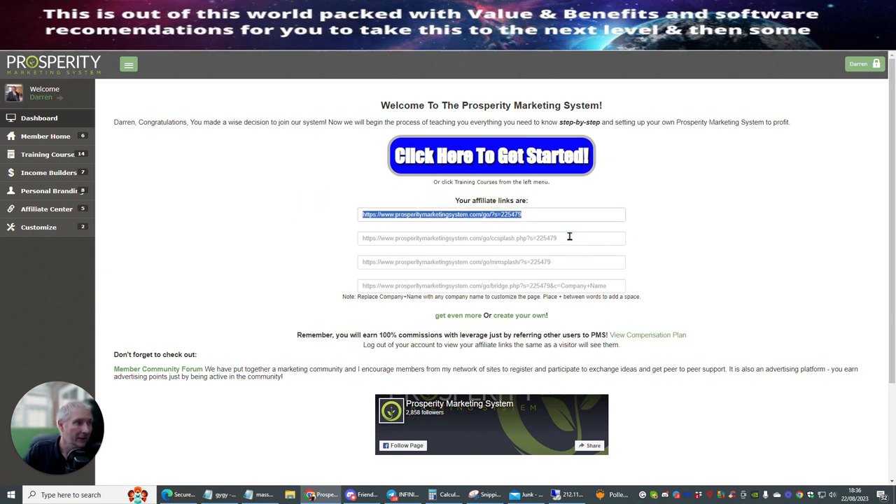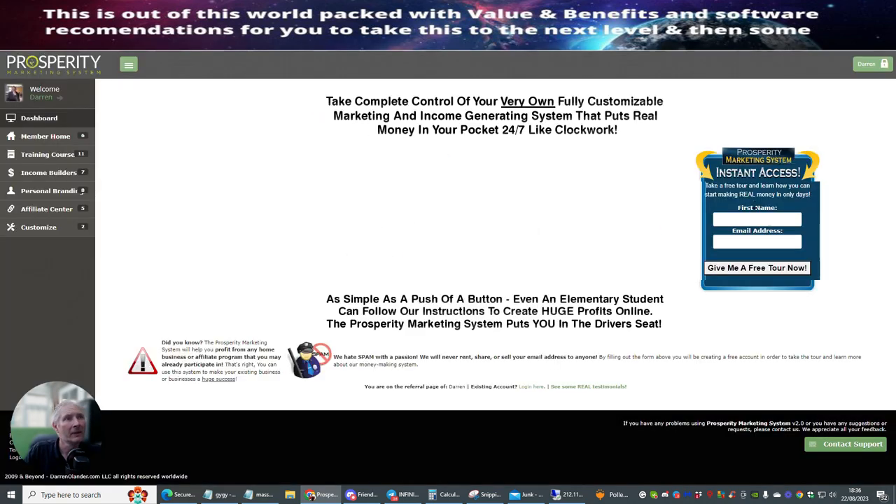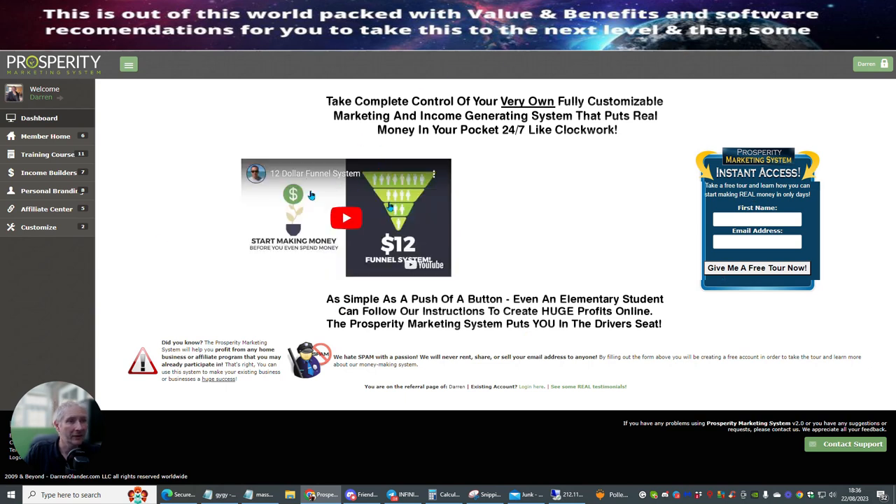The Prosperity Marketing System works really well by literally just promoting a link. This particular link here is the one I'm going to promote. This gives you a $12 funnel system — I think it's a one-time price or it might be a monthly price. This gives you access to this funnel, which you then start to put out there. That's how this system works, but just look into it yourself for the best idea.